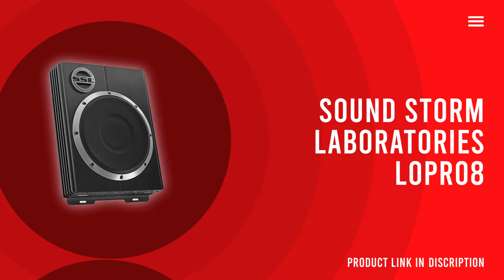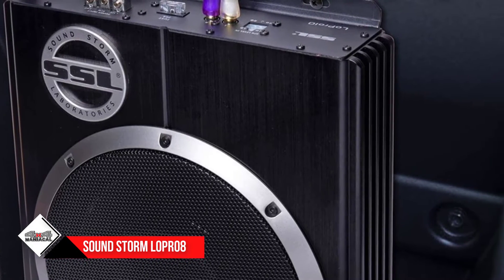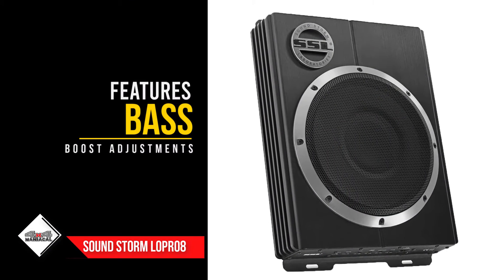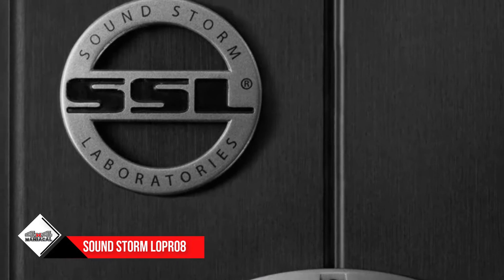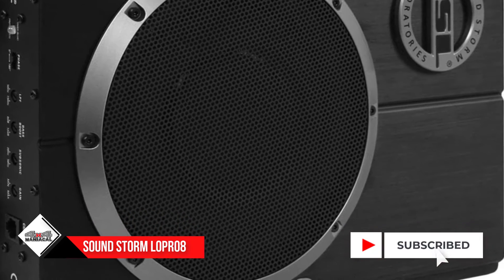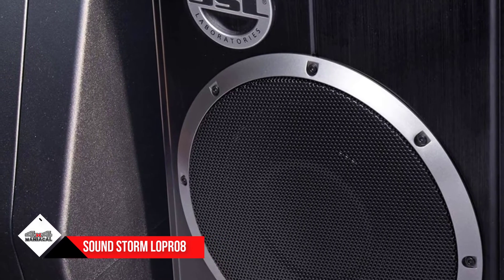Number 4: Soundstorm Laboratories Lopro 8. While fitting an entire subwoofer system into your small vehicle could be a worry, the slim structure of the Soundstorm Laboratories Lopro 8 gives a timely solution to this common dilemma. Thanks to its remote-controlled functions, our audio specialist found it convenient to perform a series of sound tests on this model. It also features an integrated amplifier, and despite its small size, it runs at 600 watts RMS power rating, producing low to mid bass effects decently while dispelling distorting high-pitched sounds.